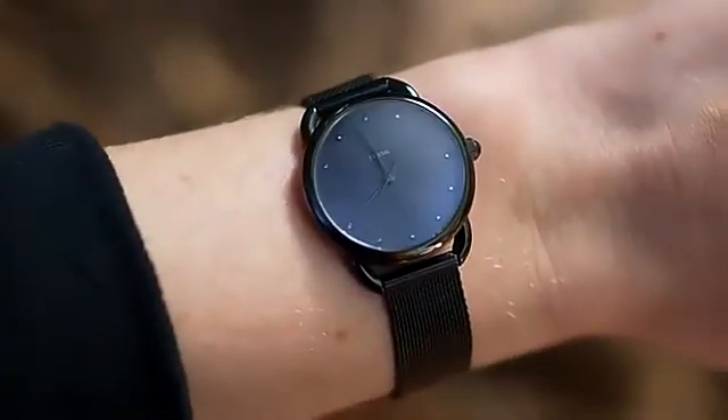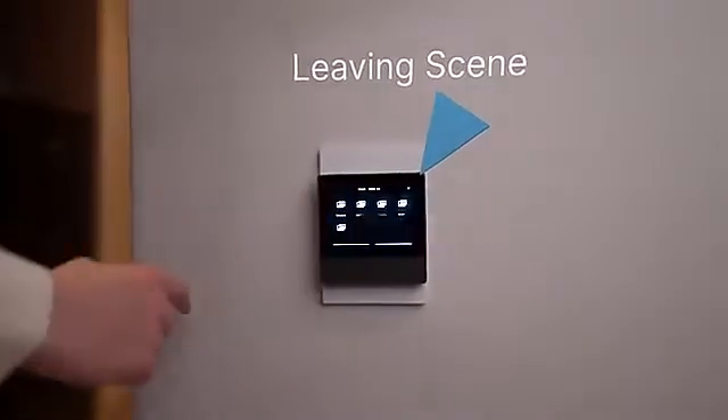When it's time to go to work, just one tap on the NS Panel and the leaving scene will take care of your home while you're away.